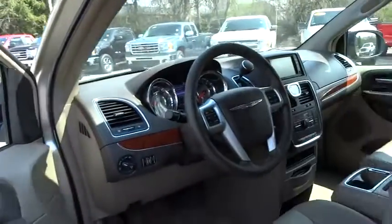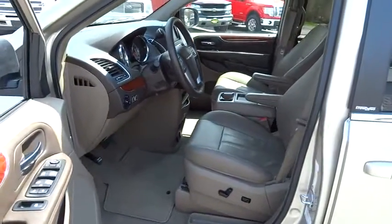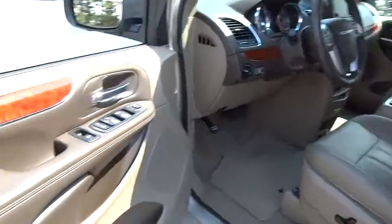This vehicle is Carfax certified, one owner, and qualifies for Carfax's buyback guarantee. This isn't just a vehicle, it's an experience. So stop in for a test drive today.